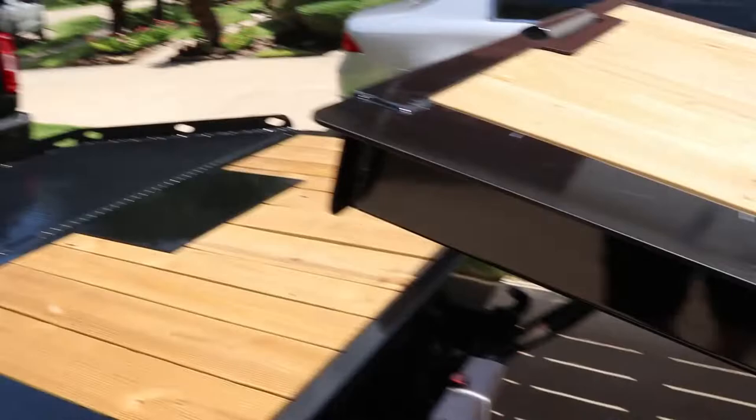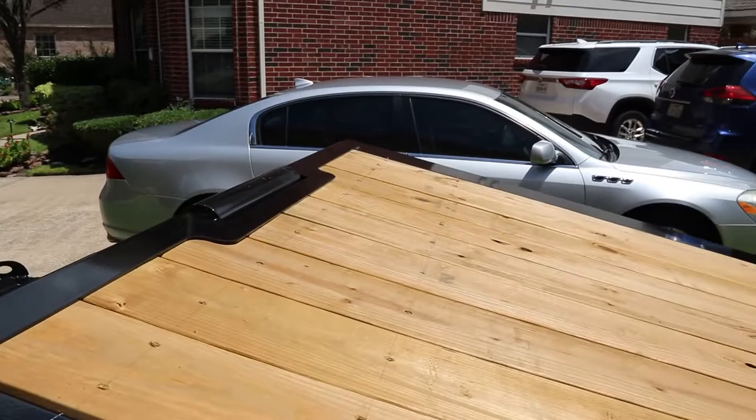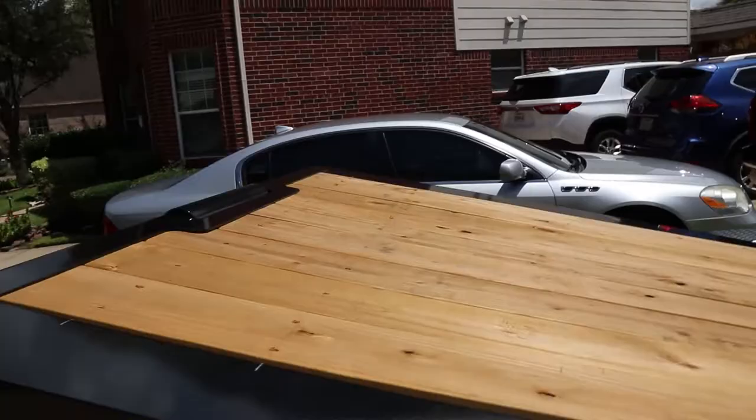This is not the electric version — this is all gravity, so it's less to maintain. Obviously if you have a big 35-foot gooseneck you might want the electric tilt deck because it's a bigger deck. This is only a 16-foot deck that tilts. But you can come back over here, lock it, and it won't move. You can drive a car and park it up on this incline, then come back, release it, and it'll come right down nice and slow.